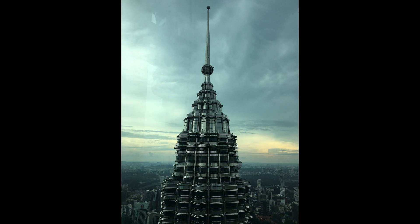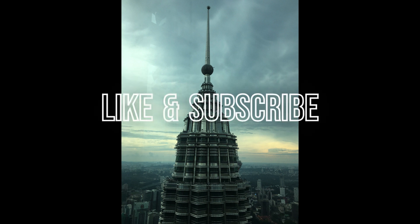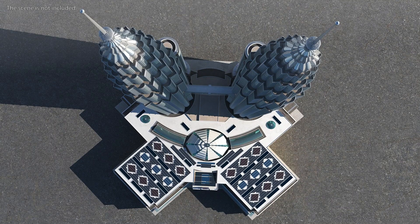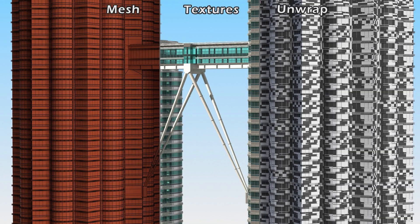The Petronas Tower is a giant skyscraper that's over 1,000 feet tall. It has 100 floors, and inside there are all sorts of amazing things — there are offices, apartments, hotels, restaurants, and even a shopping mall. One of the coolest things about the Petronas Tower is its sky bridge.